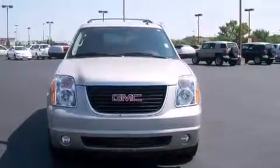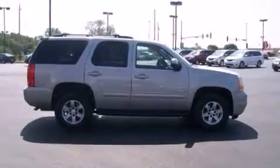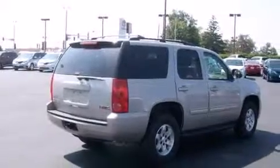It includes power seats, leather upholstery, a rear window wiper, a built-in garage door transmitter, front dual-zone air conditioning, adjustable pedals, a roof rack, and cruise control.